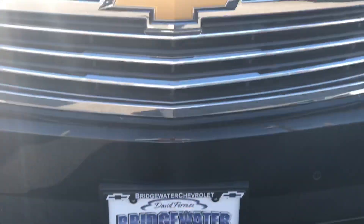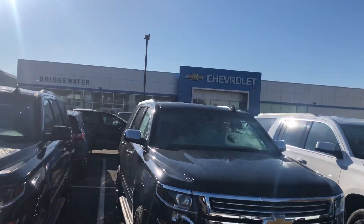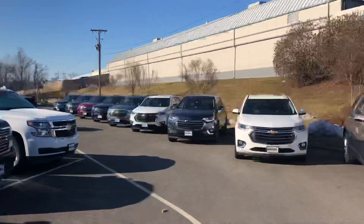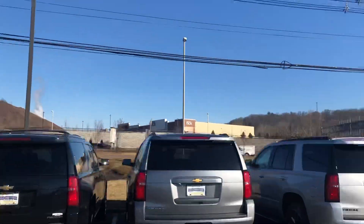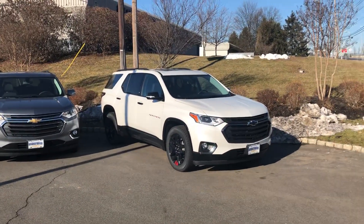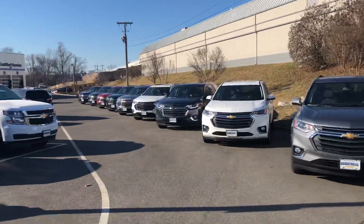Hey, good morning Miss Teresa — Andrew Tina following up with you. I do videos like this all the time for customers that inquire about cars. I'm out here on the lot on Route 22 East, across from the new Whole Foods. Beautiful out here today. As we discussed, there's a row of Traverses and I'm going to walk down them and touch on every one.